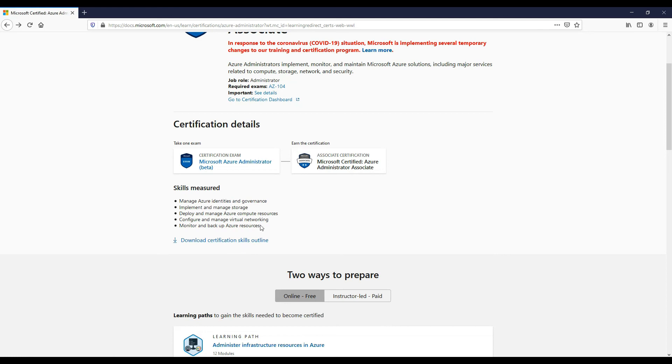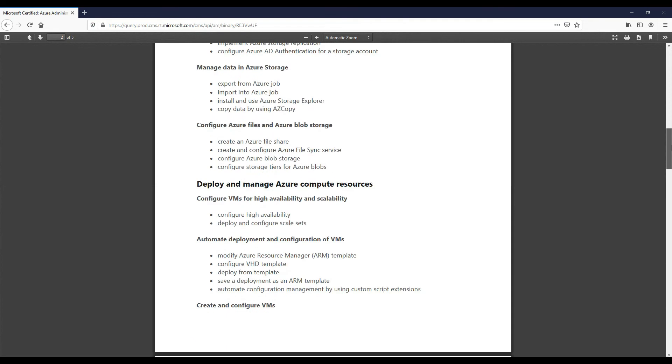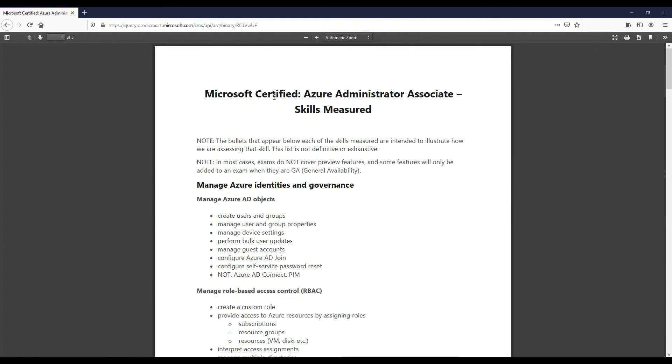These are the skills measured on that exam. We can download the skills measured document here, which shows what we should be learning in terms of our skills.